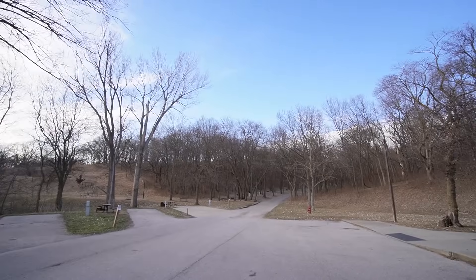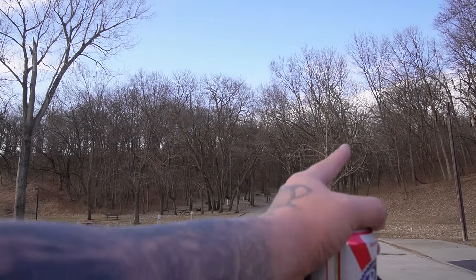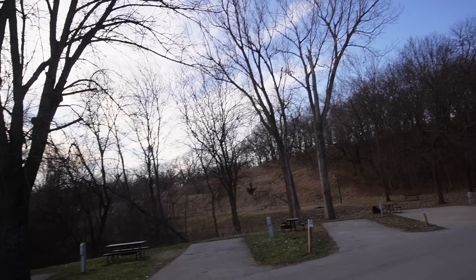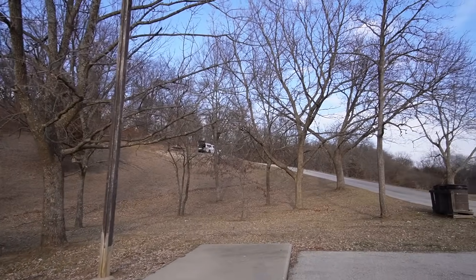There you go guys, you can see the campground kind of goes up through into there too. You actually have to come down this road and around. Yeah, not a bad spot. And the lonely rig up there.